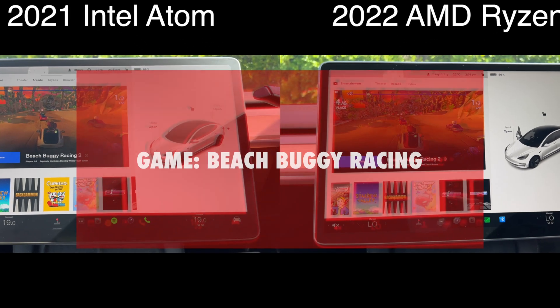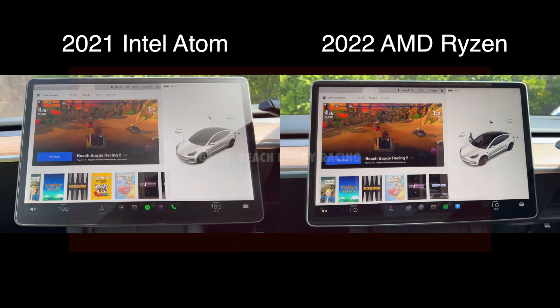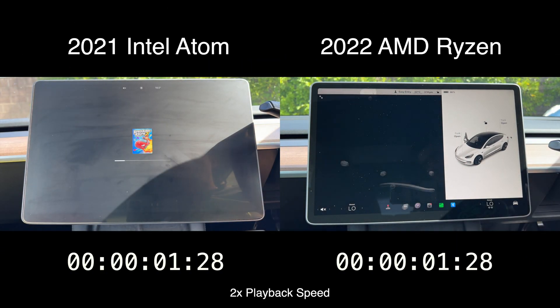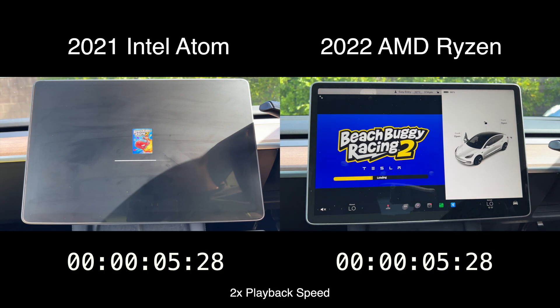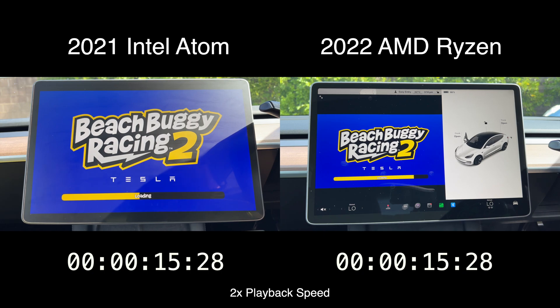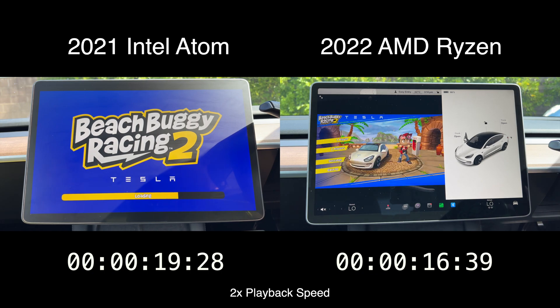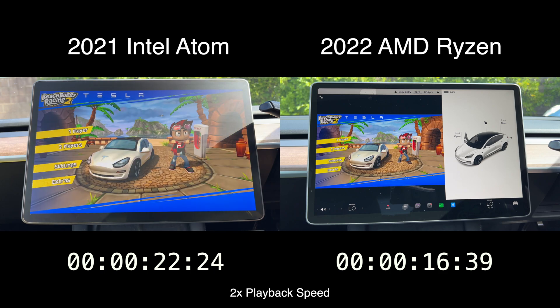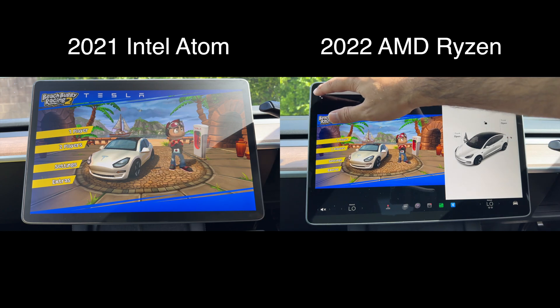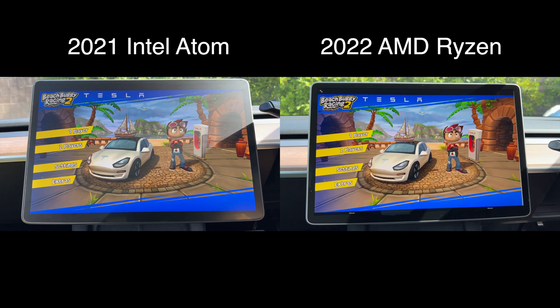Next, I'll be testing how long it takes to load up the beach buggy racing game built into the Tesla. Right off the bat, you'll notice one major difference: the Intel processor loads the game in full screen mode, whereas the AMD keeps it in a windowed mode, which can be expanded later. This was probably the most surprising test — the difference in load time wasn't as significant as I expected, with the AMD finishing at about 17 seconds and the Intel only 5 seconds later at 22 seconds. You can also make the AMD Ryzen full screen as shown here.